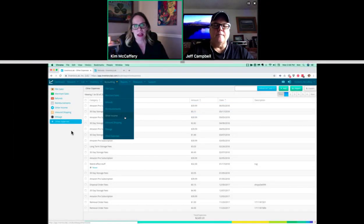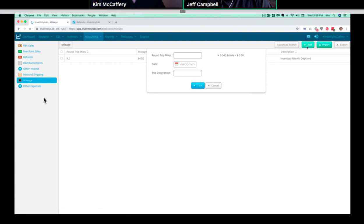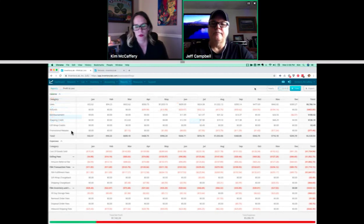Mileage has its own page and is for tax purposes only — it's going to show up on your profit and loss in the Other section at the very bottom, not as part of your net profit. We keep track at the current mileage rate and calculate it automatically. You put in your round-trip miles and we do all the calculations for you for each date you enter.